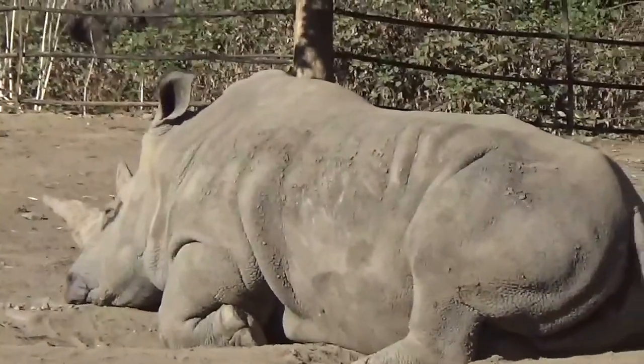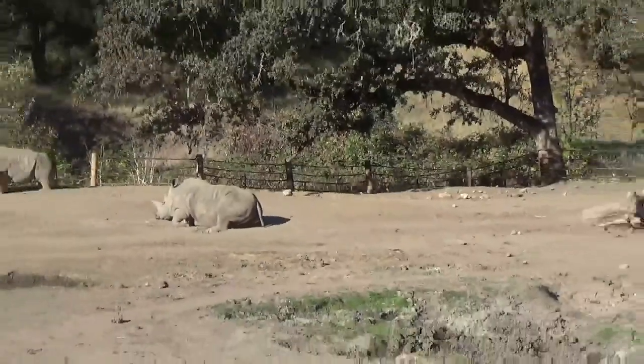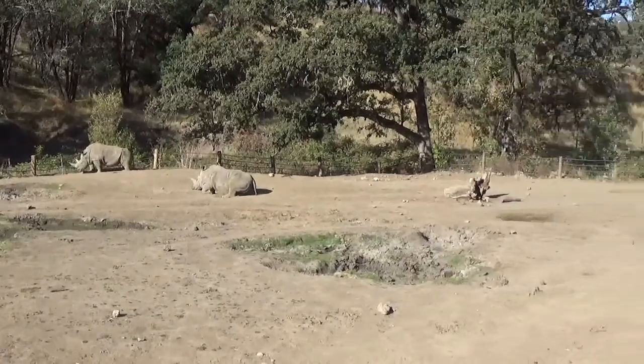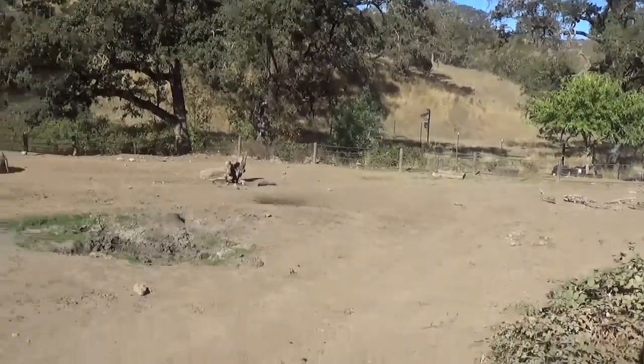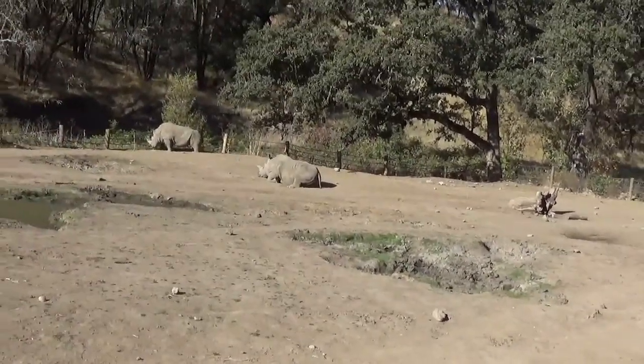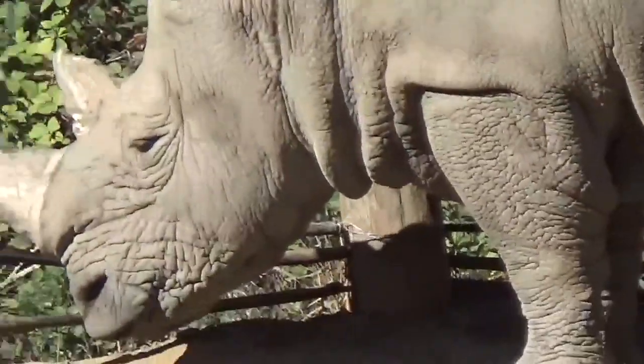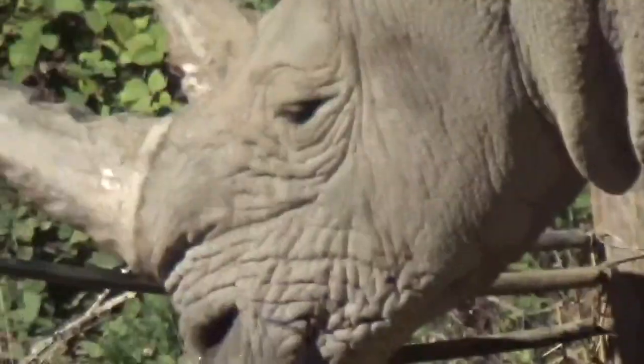Over in this pen here we have fossa in the back. Each is laying down — they must have just finished breakfast. These two over here are southern white rhinos.